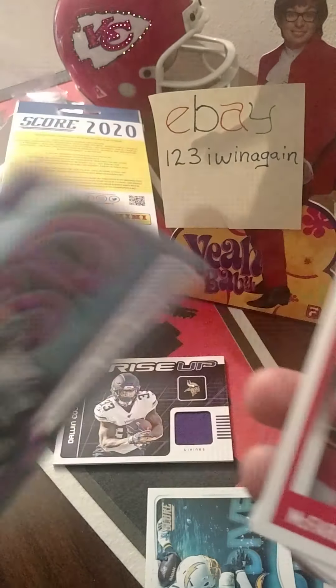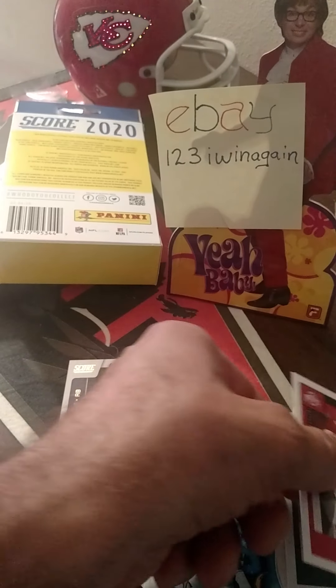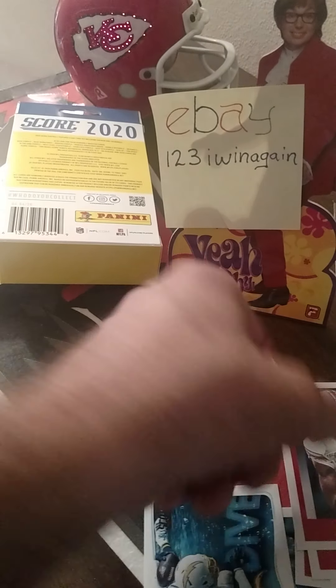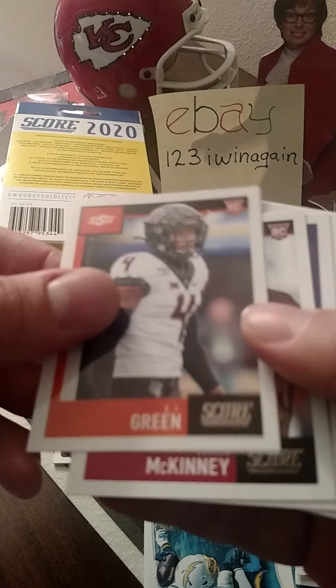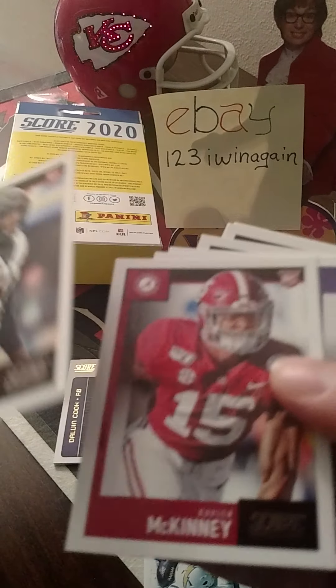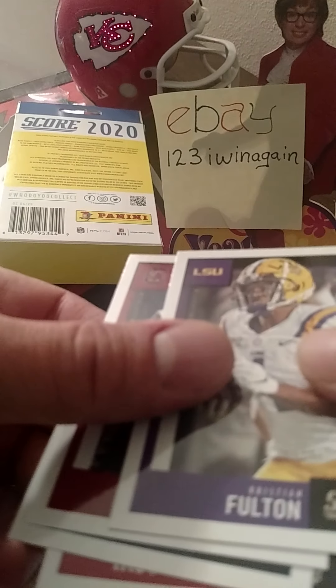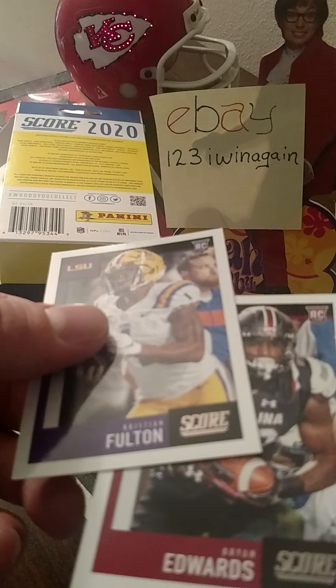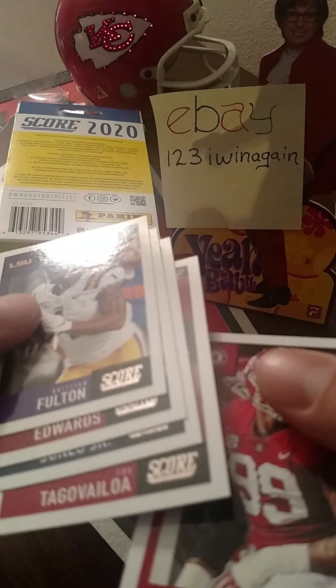I kind of wish I would've bought some more of those retail packs to go for some of the black inserts — I like those. McFarland Jr. rookie. Hill. Benjamin Victor. Michael Pittman. AJ Green. Xavier McKinney. Kristen Fulton. Bryan Edwards. Tony Jones. Tiger Villa. Davis.